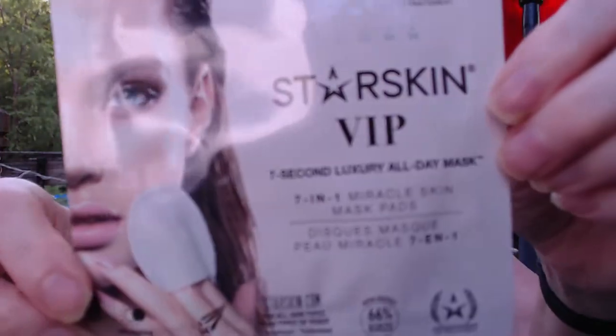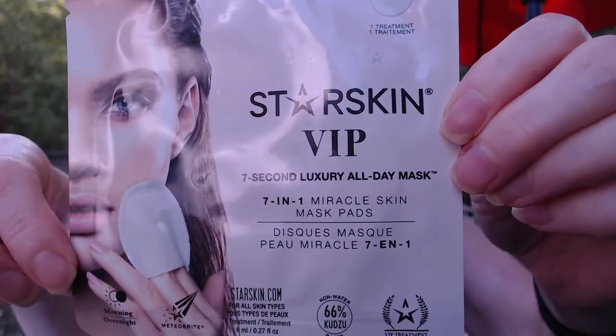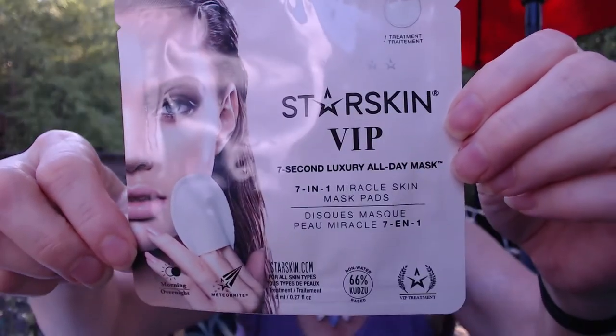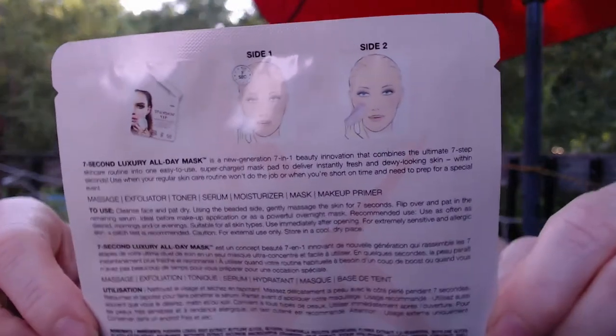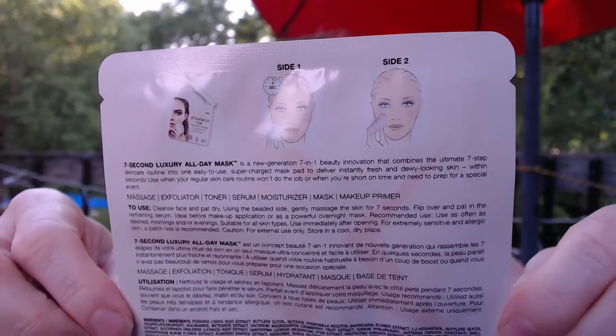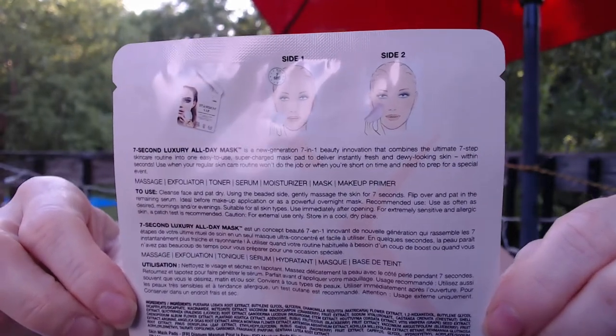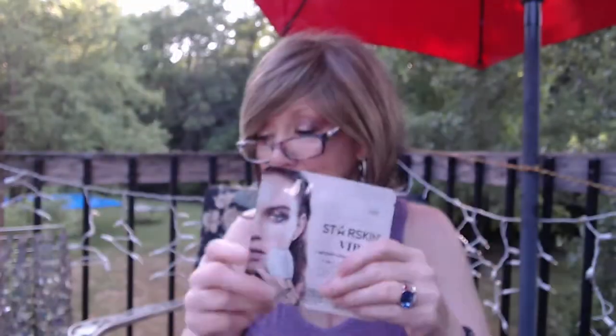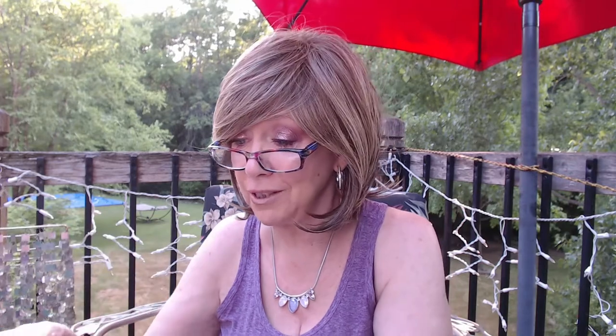Next we have a mask — it's called Starskin VIP. It's a Seven Second Luxury All Day Mask — a Miracle Skin mask pad. So not really like a mask I'm familiar with. They do things to confuse me. It's a mask, but it's not a mask. It tells you how to use it — seven seconds, I guess I can do it. I thought it was going to be like a regular mask, but maybe it's like an exfoliating mask — yeah, it says exfoliator. I'll give it a try. It looks kind of complicated, but it doesn't take much to confuse me when it comes to skincare.